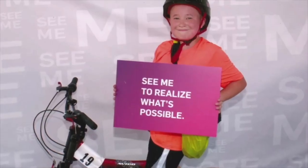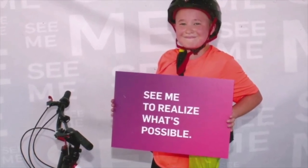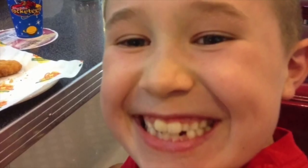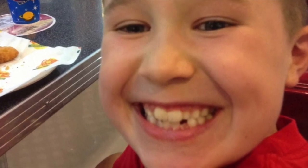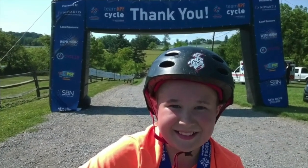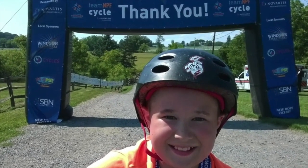My little brother Thomas, whenever he would go to school, would tell kids immediately what was on his skin. He wasn't shy about it. He would say, 'I have psoriasis and it's not contagious,' and let all the kids know. I think the most important part of our psoriatic journey is having that information and being armed with it so that you can go forward knowing what you have and not being ashamed of it.